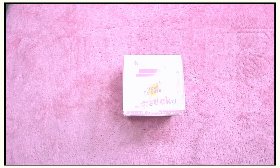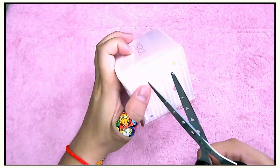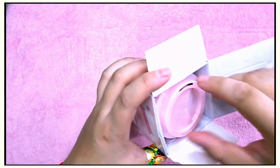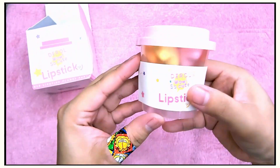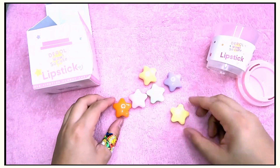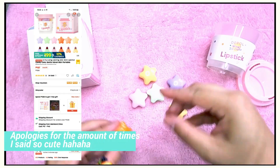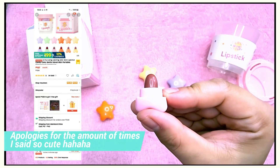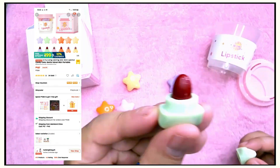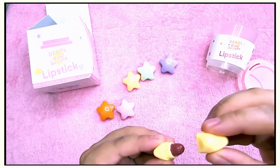Okay, next one is so cute — it's called the Mini Stars. They're so cute! I got this for 167 pesos; it was on sale on Shopee. I'll put the screenshot of the store on screen, and here's what's inside.